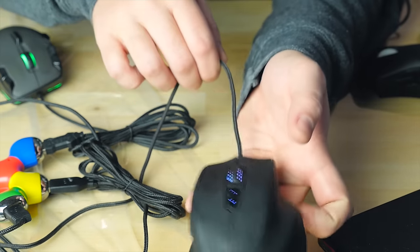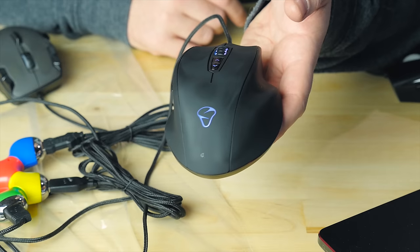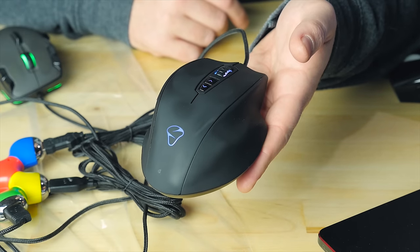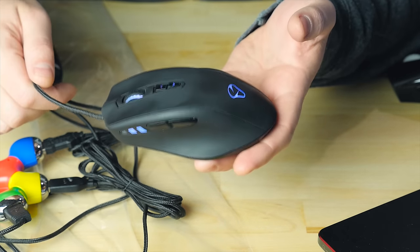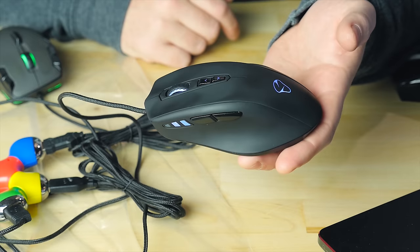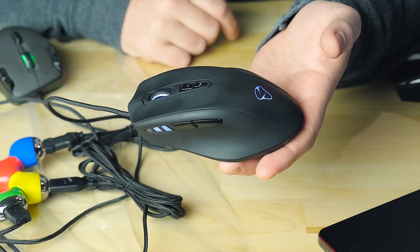Ultimately for me, it always comes down to the mouse fitting in your hand and being comfortable to use for a long period of time. For that reason, the Mionix Naos is still the one I've been using most frequently. Thanks for having me on the show, Dmitry.